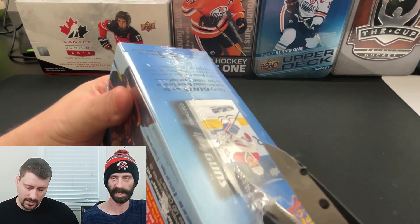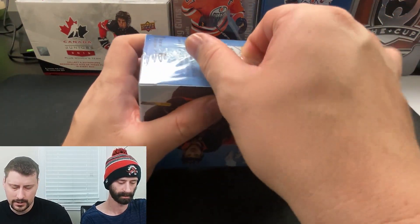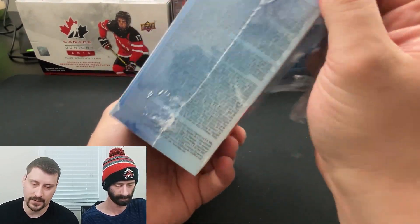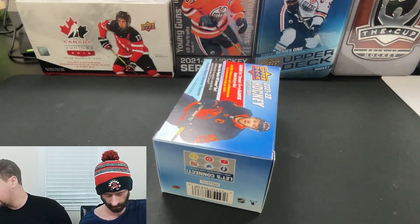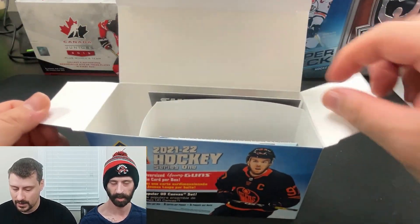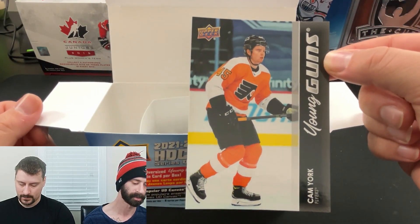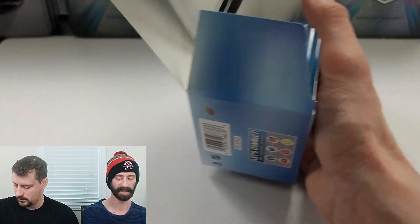So you have pretty good odds of getting somebody decent. Mind you, the oversized ones don't sell for the same as the regular ones, but still kind of cool — a little bit of added value. I'll break mine first and reveal that my oversized Young Gun is... Cam York. Oh, that was close. My turn. My oversized Young Gun is...